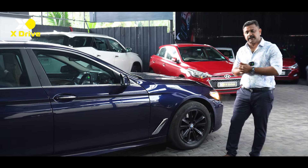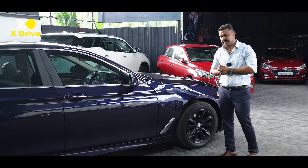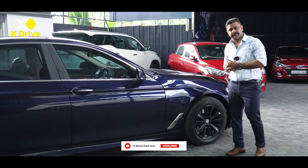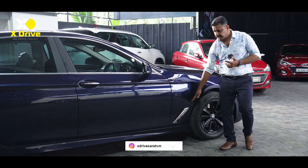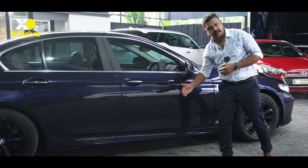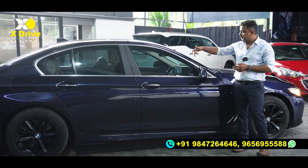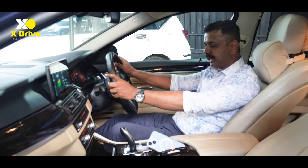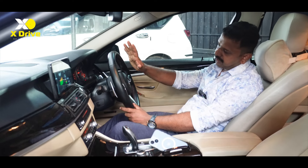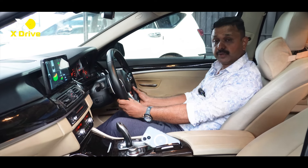It is a little bit more on the side compared to the M5. We can use the side skirting and the sporty India-style shot. I am in the 525D. I am not in the M Sport steering wheel configuration but I am in the M Sport kit.